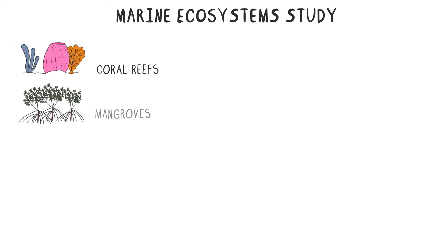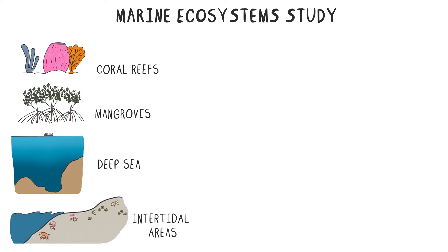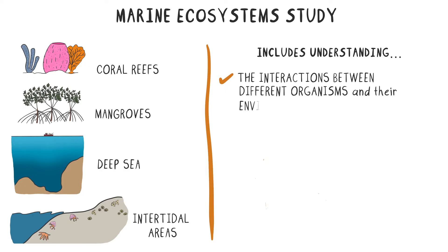Another area of research is the study of marine ecosystems. Examples of some of these ecosystems are coral reefs, mangroves, deep sea environments, and intertidal areas. This area of research includes understanding the interactions between different organisms and their environment.